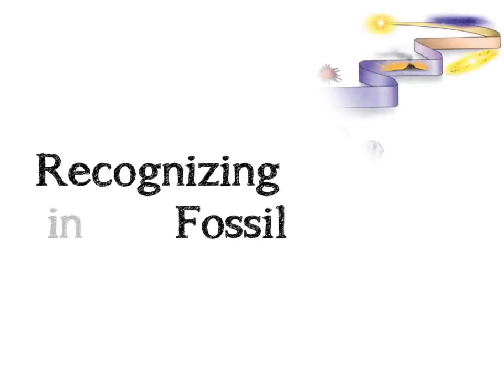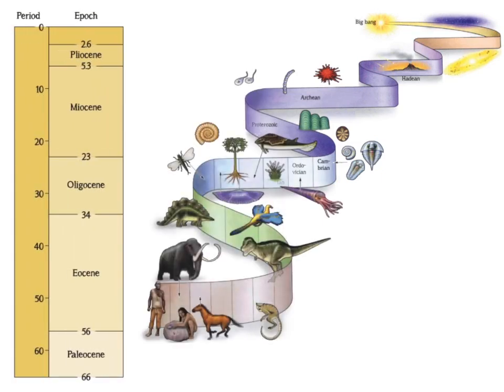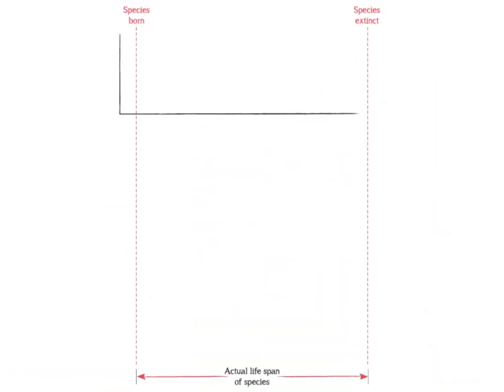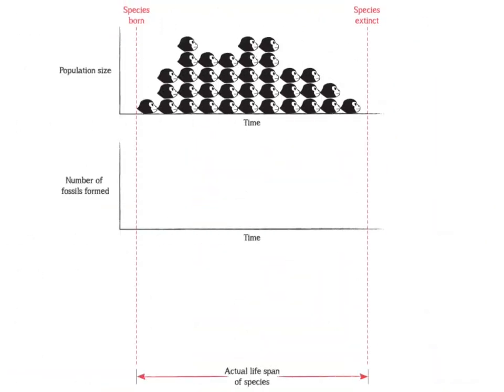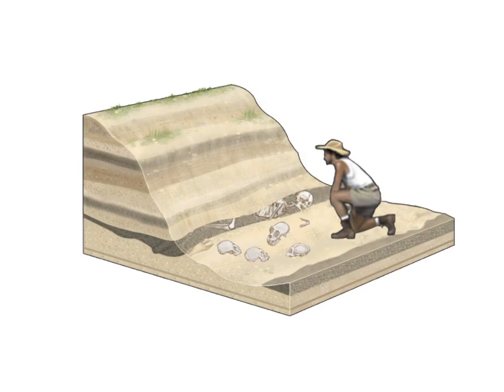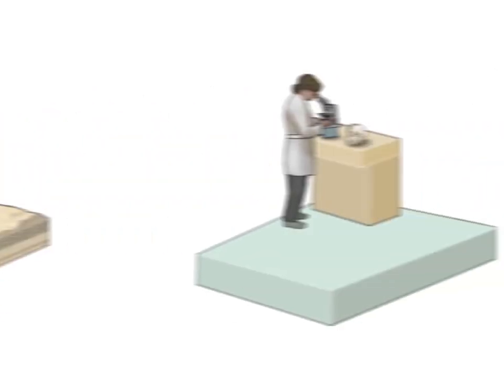In the 4.6 billion years since the Earth has existed, primates only appeared within the last 56 million years, during the Cenozoic era. Because very few of the individuals that lived in the past leave behind fossil remains, and even fewer of those fossils are actually recovered, paleontologists must be able to identify species from a single bone or bone fragment.